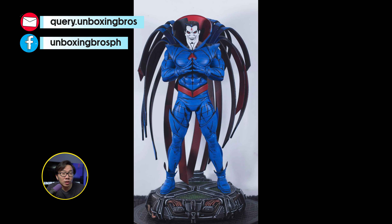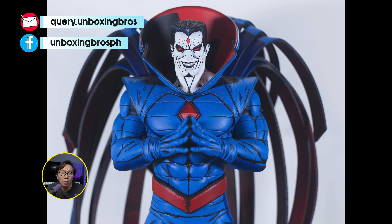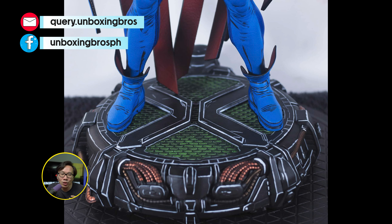We got the full reveal for the cell shading prototype of this Mr. Sinister. It really looks like it came out of the comics or from the show. Looks very promising, but I can't wait for the normal version prototype to be completed.